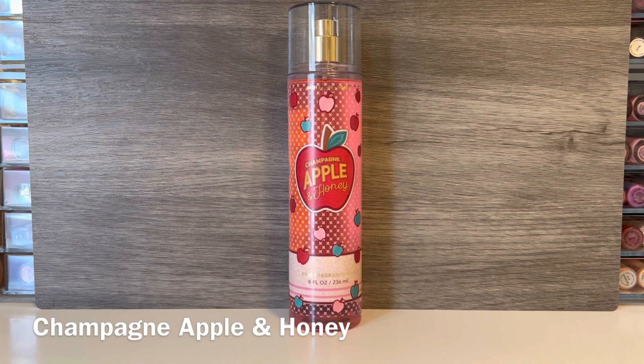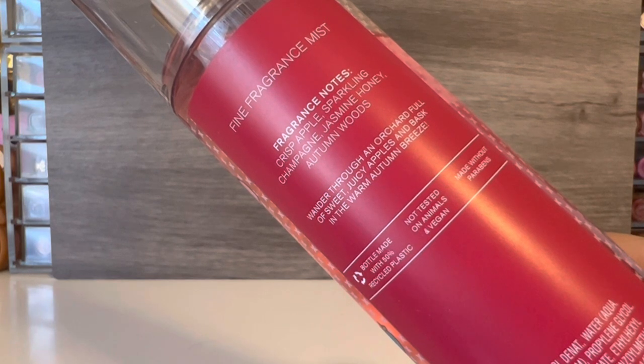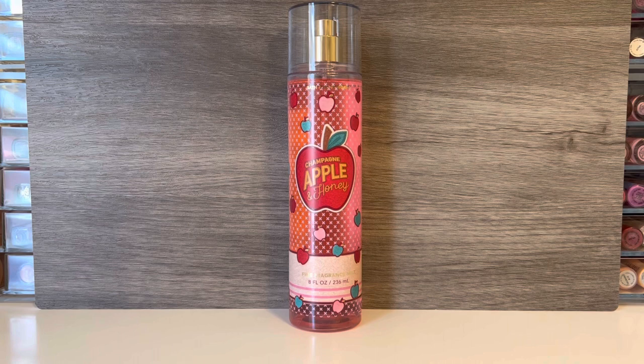The last scent in this collection is Champagne, Apple, and Honey, which comes in the red apple-themed packaging. This one has notes of crisp apple, sparkling champagne, jasmine honey, and autumn woods. Right off the bat, this smells like fresh apple cider — it's actually kind of sharp and tart, and I find it has a very light hint of floral. It does soften after a while and become a bit sweeter, but I'm not really getting that honey note specifically, just a lot of apple. I do like the apple cider-like scent, but it feels a bit strong and I'm not sure I want to smell like apple cider. After a couple of hours it does get softer and a little bit less like apple cider, but I'm not sure I'm willing to invest the time in waiting for it to get to that point.